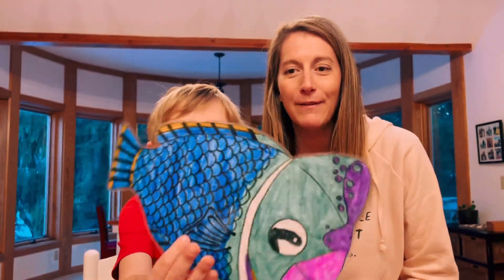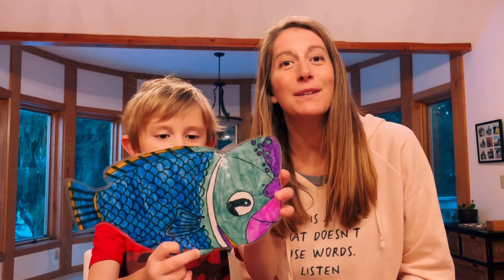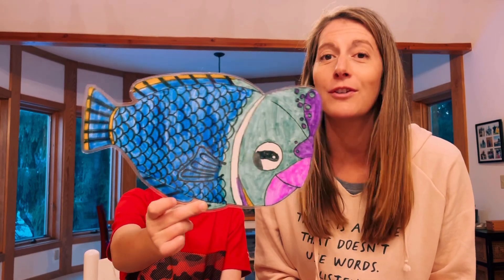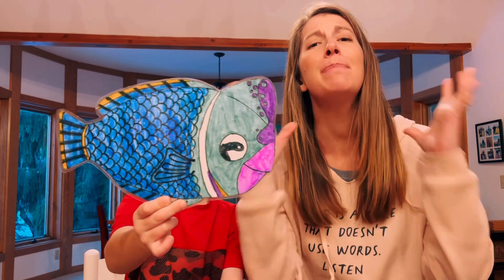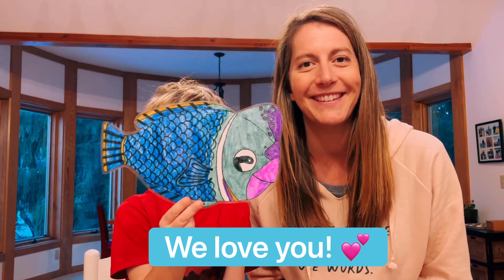So it's a humphead parrotfish. Tommy, is it a pretty awesome fish? Yeah! We want you to know that you are awesome too. You're special and unique, and you're here for a reason, just like these fish. You're loved big time — like, times infinity, right? And we love you and hope you have a great day. Bye!